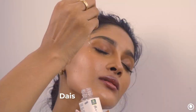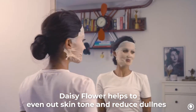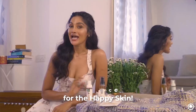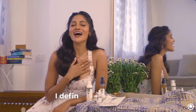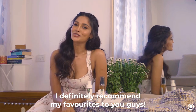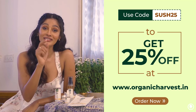It also contains the goodness of daisy flower, which helps in dealing with uneven skin tone, rough texture, fine lines, and dullness. These babies right here are my absolute favorites and I definitely recommend them to you guys. Go to their website www.organicharvest.in and order them now.